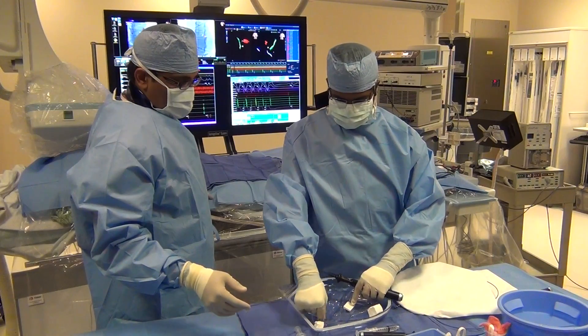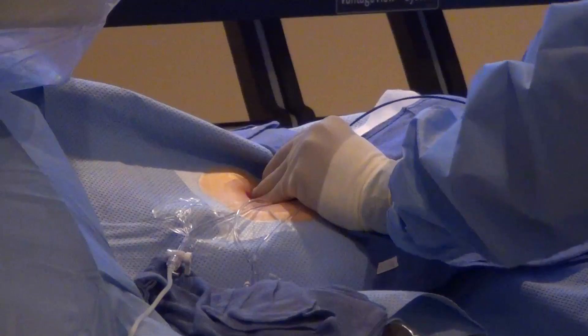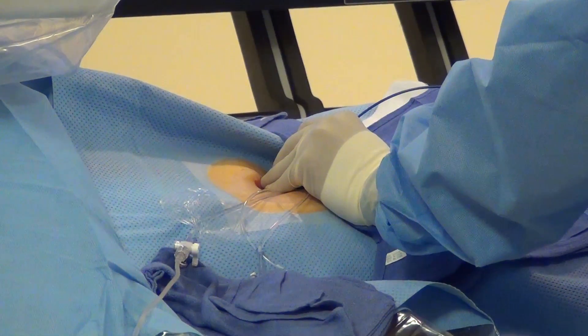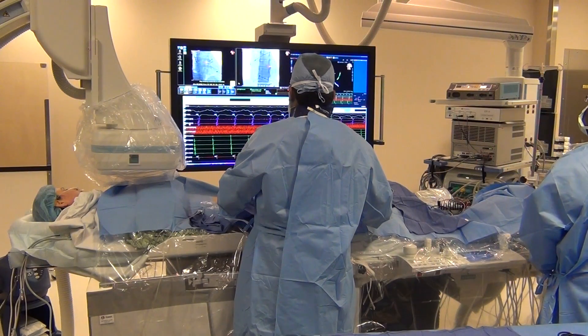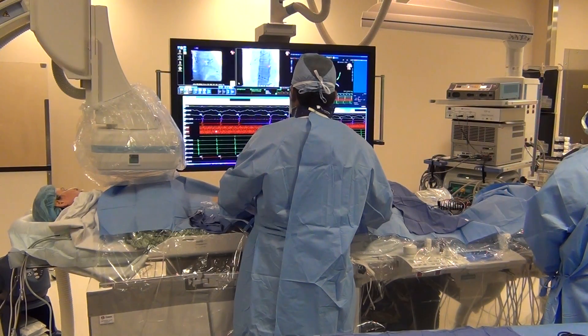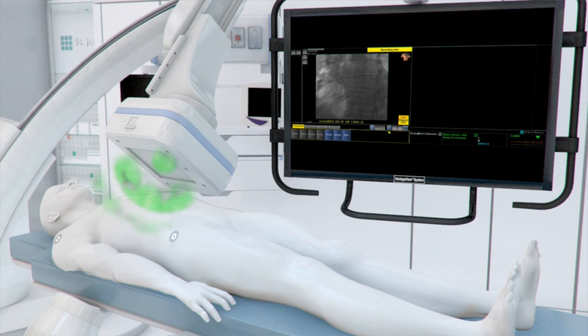The reason why we are very excited about it is, for the longest time, we did not have a good tool that would help operators to minimize the amount of fluoroscopic exposure during an interventional or an electrophysiology procedure. So Mediguide comes in at a very appropriate time.